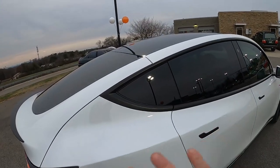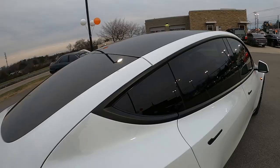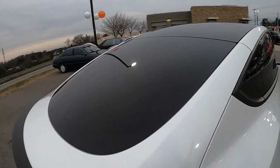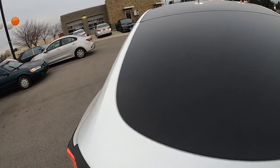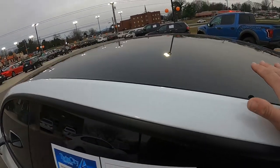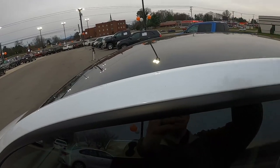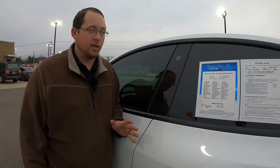The window tint on this car is incredibly dark — not just because it's getting dark outside. It's very dark tint that'll come in handy as we see the interior. Up top is a full glass roof, also very darkly tinted, which will keep the sun from overheating you on bright hot days.